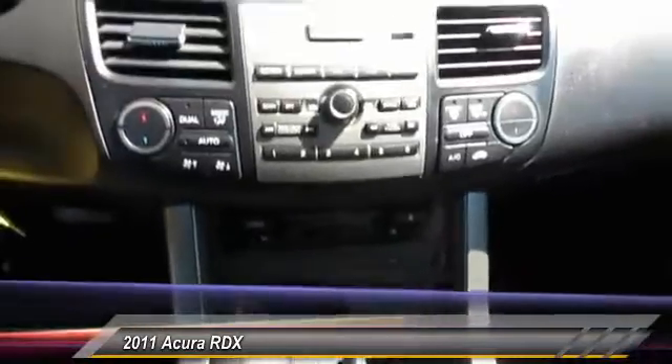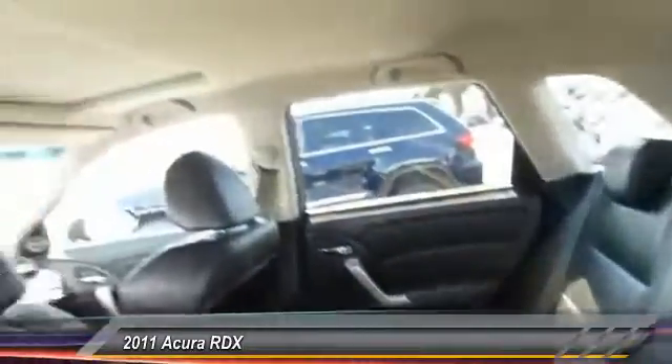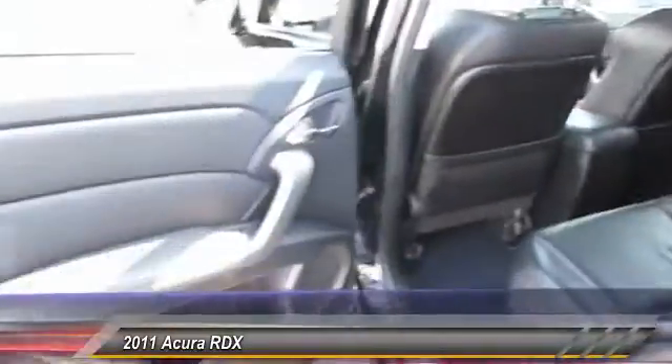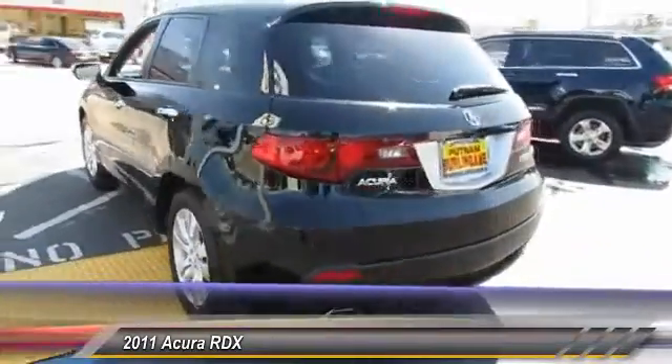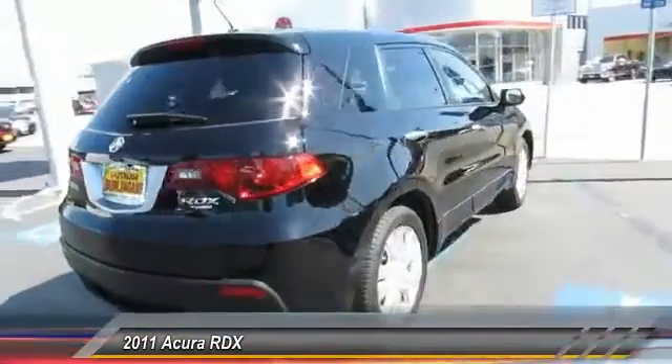Here are some of this vehicle's great options: stability control, anti-lock braking system, heated seats, traction control, dual airbags, air conditioning, front Bluetooth wireless data link for hands-free phones, power steering, and alloy wheels.